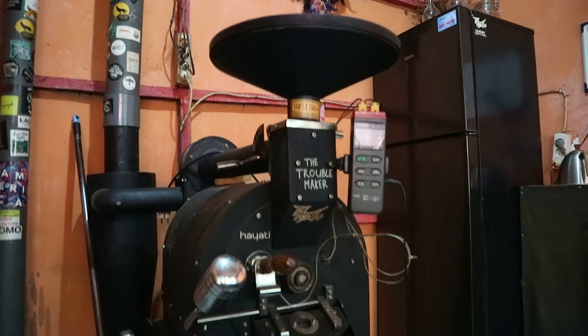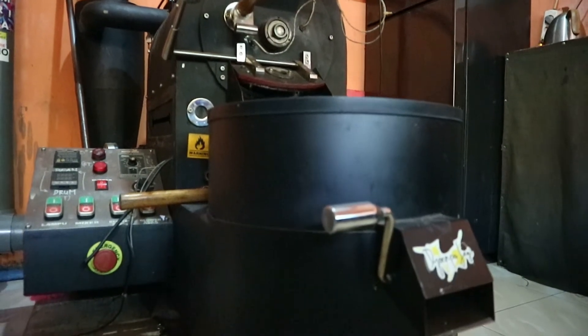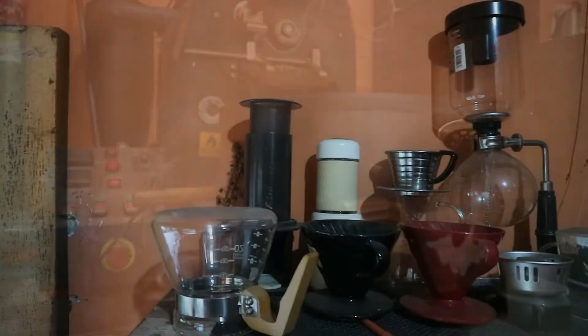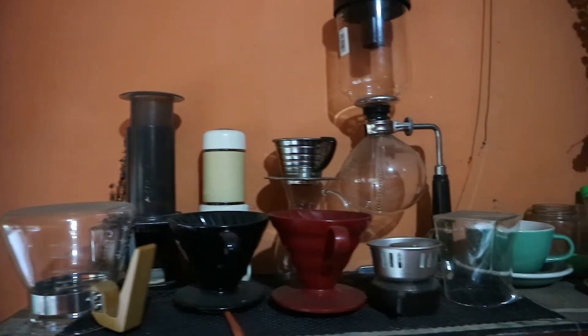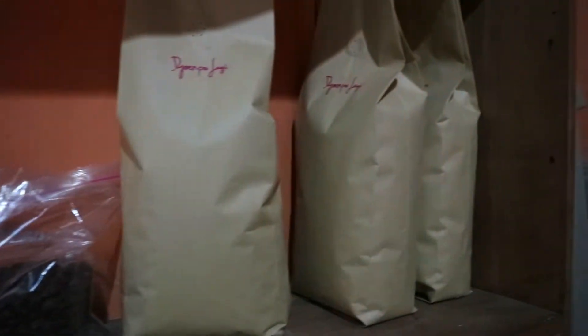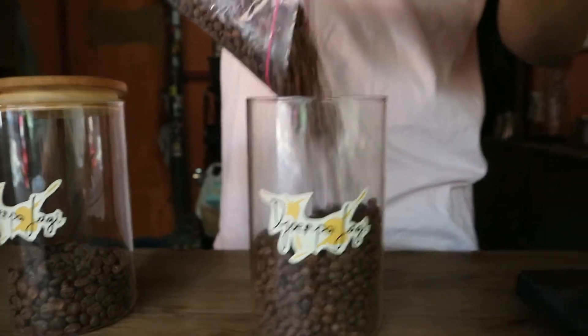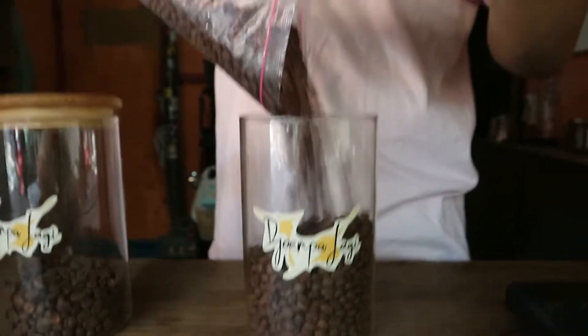Jumpa Lagi juga menyediakan jasa sangrai kopi bagi siapapun yang memiliki biji kopi mentah dan membutuhkan jasa sangrai kopi. Jumpa Lagi memasok biji kopi ke beberapa kedai kopi di Palembang, namun ada juga beberapa kedai kopi yang hanya menggunakan jasa sangrai di Jumpa Lagi. Dalam produksinya, Jumpa Lagi dapat menghasilkan 20 kg kopi dalam satu bulan dari berbagai jenis produk kopi seperti Arabica, Robusta, dan juga Osblan.